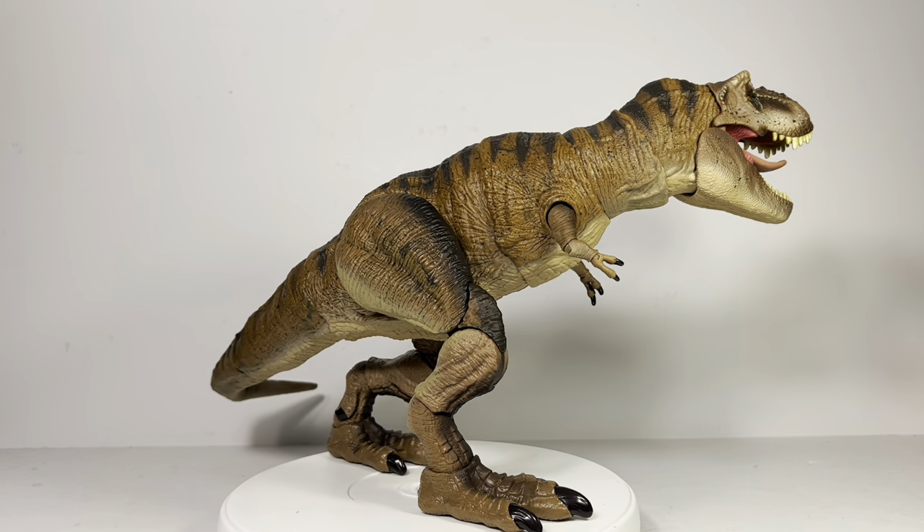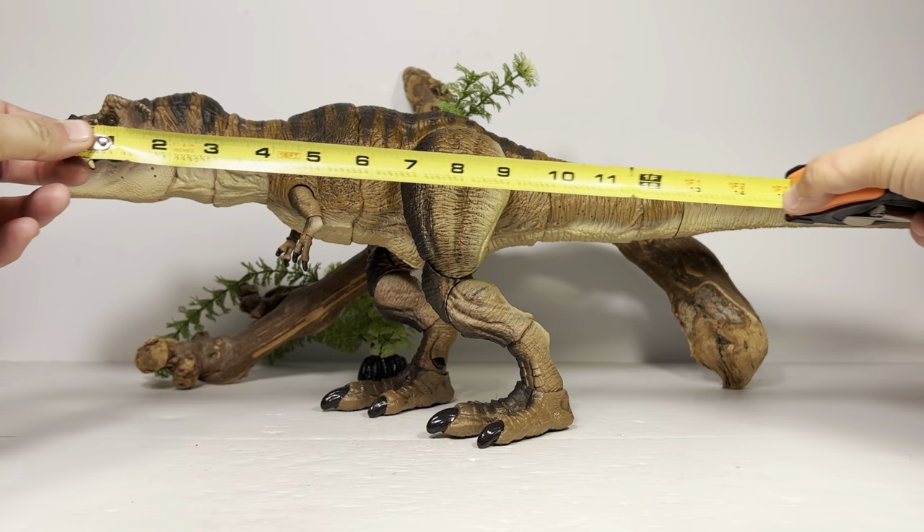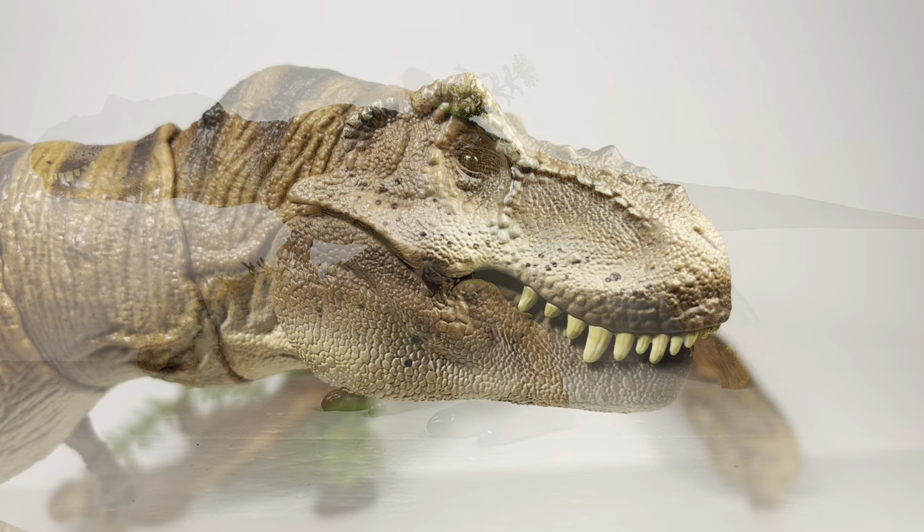Now for some quick measurements — this big girl is a whopping 25 inches long, or 63.5 centimeters, and about 8 inches to the top of the head, or just over 19 centimeters. The height will change obviously depending on how you have the figure posed. Rexie is estimated to be over 40 feet long in real life, so those measurements put this figure in the 1:20 scale range, which makes it one of the best scaled figures in the Hammond Collection so far.